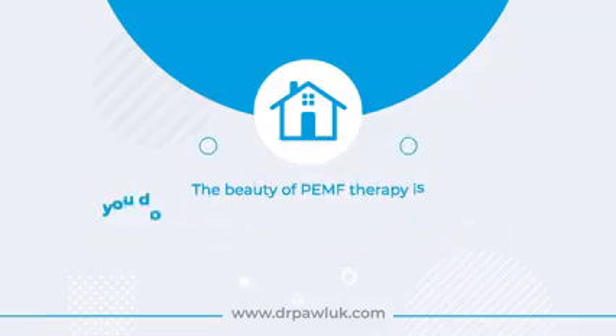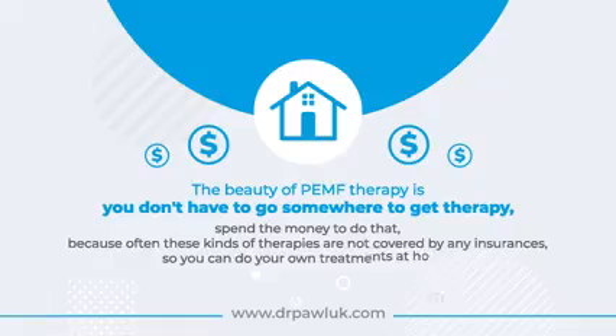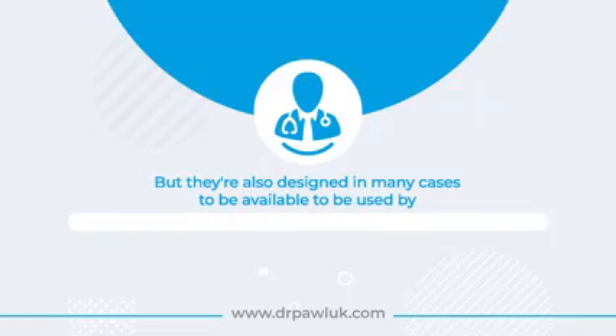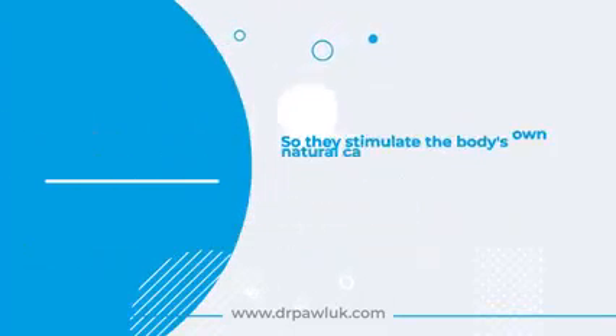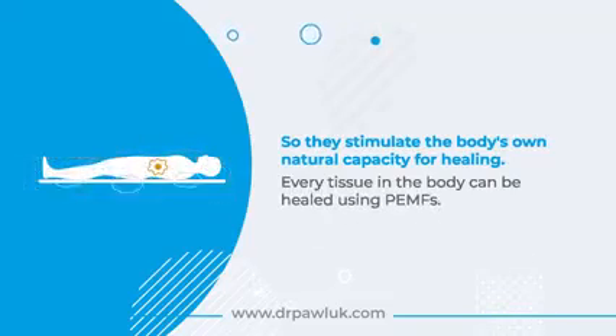You can treat yourself at home. The beauty of PEMF therapy is you don't have to go somewhere to get therapy and spend the money to do that, because often these kinds of therapies are not covered by insurance. You can do your own treatments at home, but devices are also designed in many cases to be used by doctors or professionals as well, so the right kind of device would need to be purchased depending on the setting.